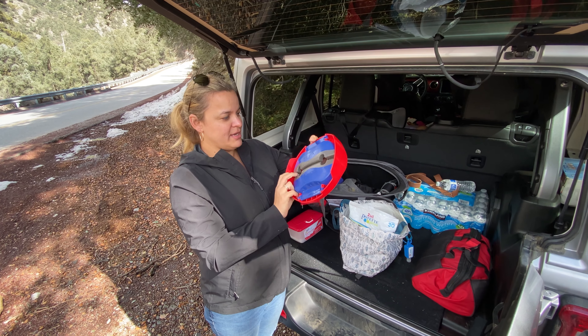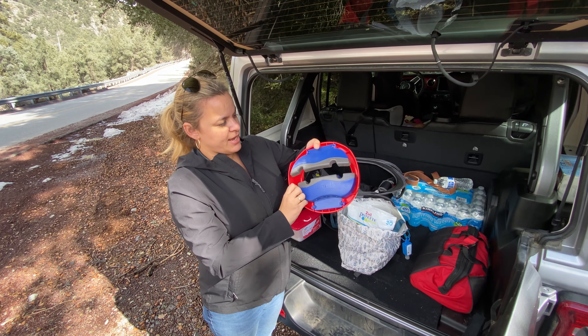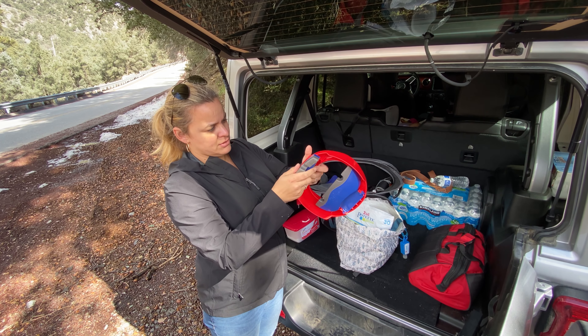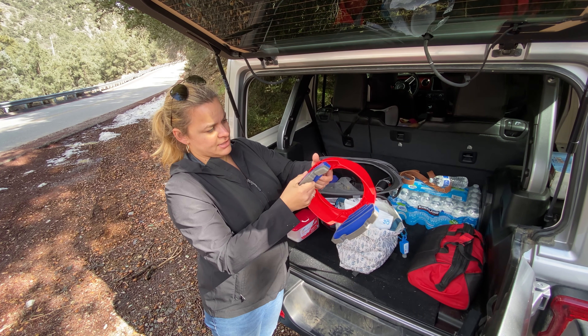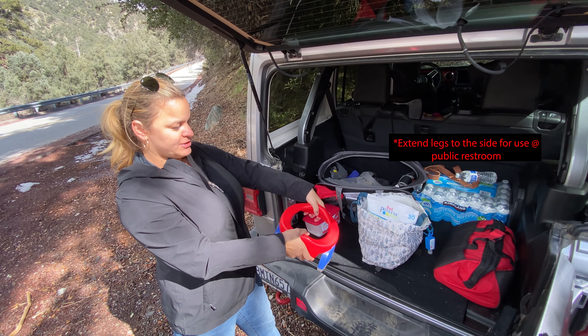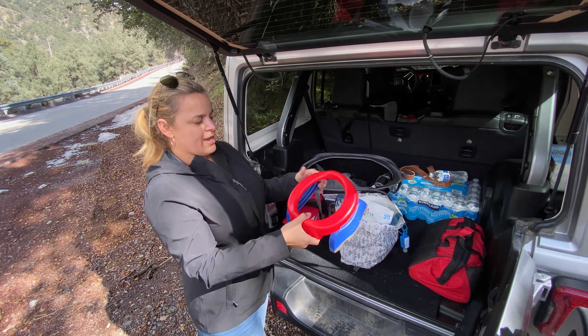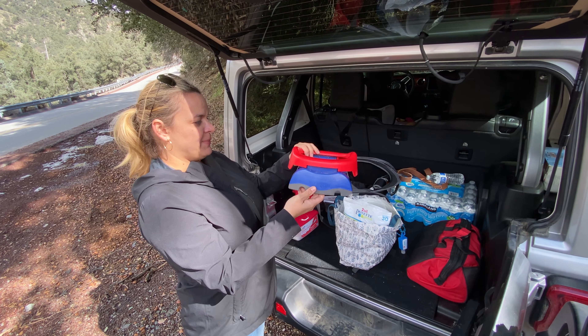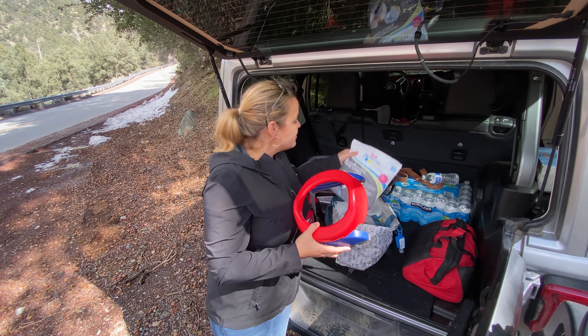Got it on Amazon and it's small — you just open it like that. You can put it on top of a public restroom so they don't have to actually sit there — better than those liners. We use it a lot just on the go, especially jeeping and camping.